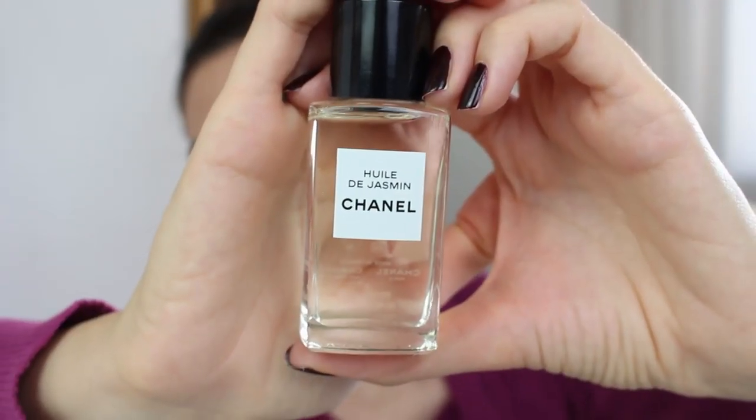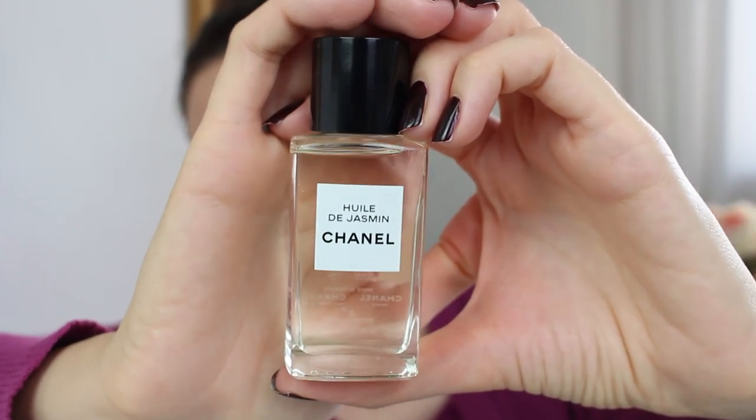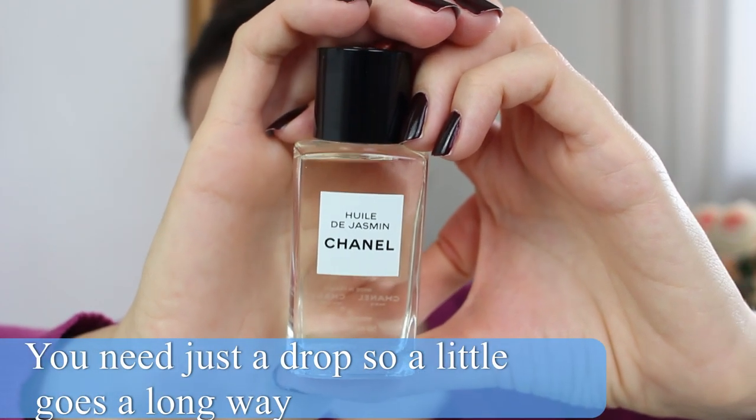Moving on to one of my favorite facial oils — I'm using this one a lot. This is the jasmine infused oil by Chanel. It has some beneficial ingredients including camellia oil, and it is very good. The scent is very subtle and very pleasant. I even have a small travel size — a very luxurious sample that I always take with me when I travel. I've been carrying this in September because I was traveling quite a lot. Jasmine is one of my favorite flowers, so that's an added benefit for me.